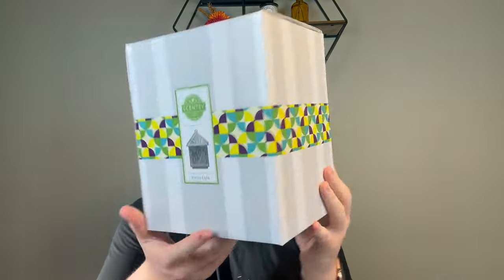That is all of the warmers I got from the Harvest Collection. But I did pick up a warmer from the regular catalog that I'm super excited about. I could not wait for this warmer — it's on the front of the catalog. It's called Forest Light. I love lanterns, and I love our lantern warmers. They just feel so cozy and calm, and when I saw this warmer I had to have it.